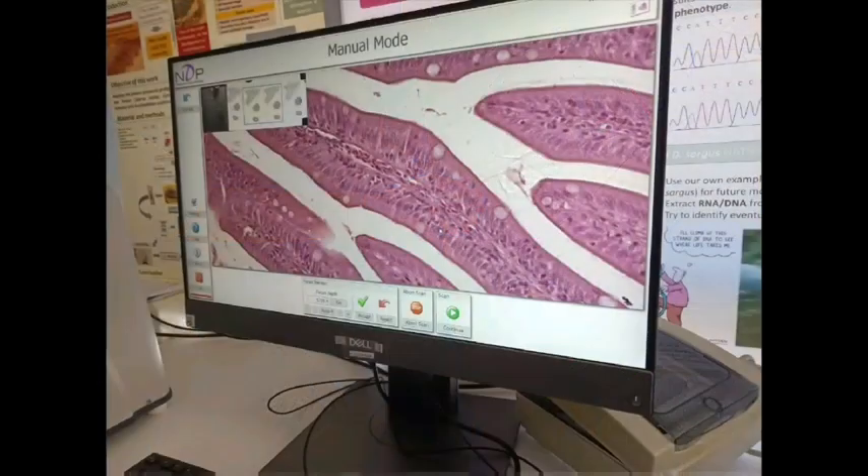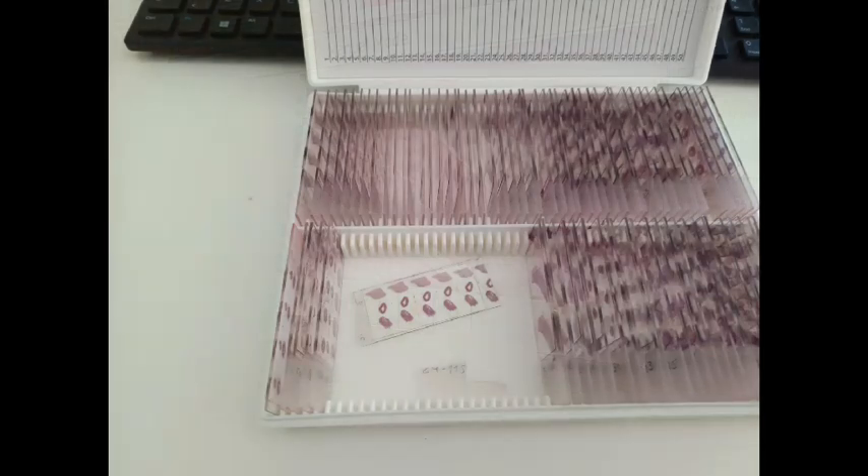I had the opportunity to observe and follow this procedure on gill and intestinal tissues. The EPPO lab utilizes a nano-zoom machine to analyze prepared slides. This advanced equipment, coupled with specialized software, allows for capturing images at 40x magnification without needing a traditional microscope, providing highly detailed results.